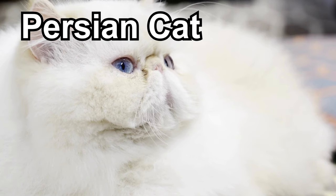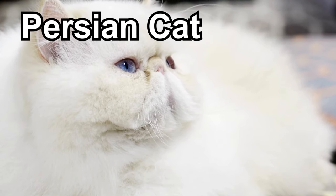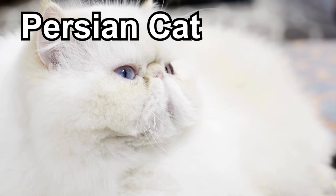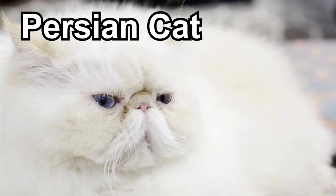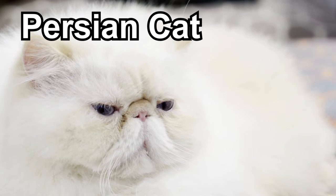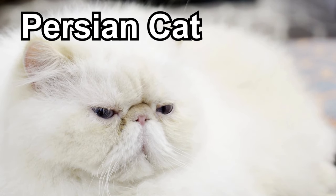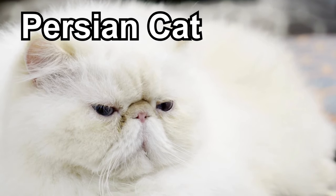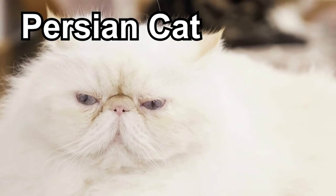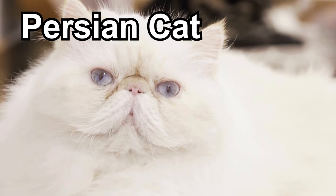Persian cats are known for their long, luxurious fur and distinctive, flat faces. They come in various colors and patterns, with big, expressive eyes that add to their charm. Persian cats have a calm and gentle personality, making them great companions who enjoy quiet moments and lounging around. Due to their long fur, they do need regular grooming to keep their coats soft and free of tangles.